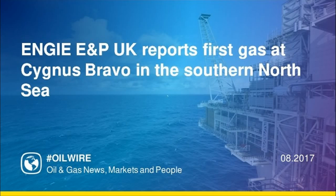Bravo first gas was delivered from well B5, one of the platform's 10 well slots, out of 20 across the whole Cygnus complex. A further three Bravo wells are expected to come online during August, with a total of five available in 2018 after drilling of well B1 is completed.